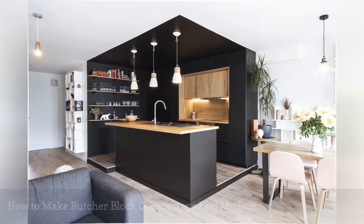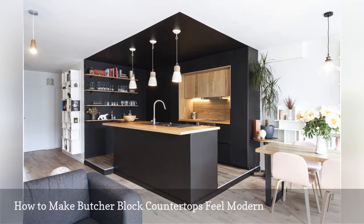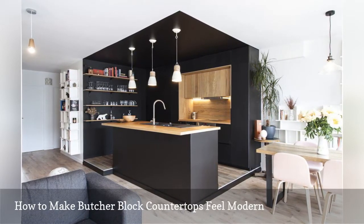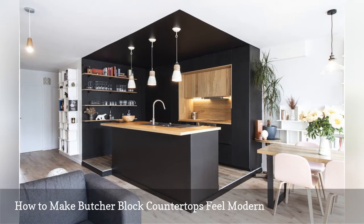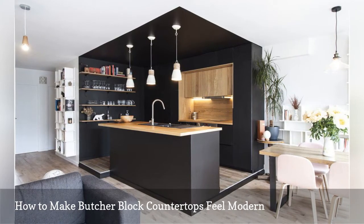Black walls and a matching island instantly make the oak butcher block counters in this kitchen appear fresh and modern. To create a little separation between the cooking space and main living area, Ban Architecture out of Paris, France raised the kitchen floor a few inches.